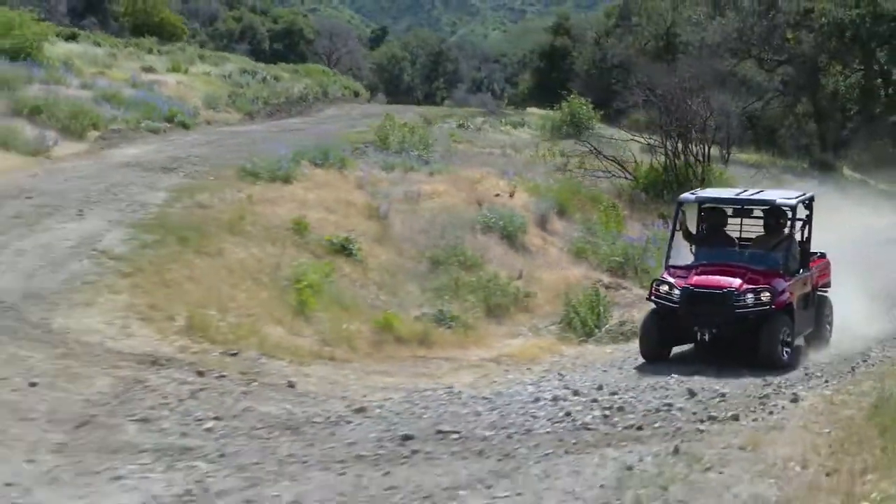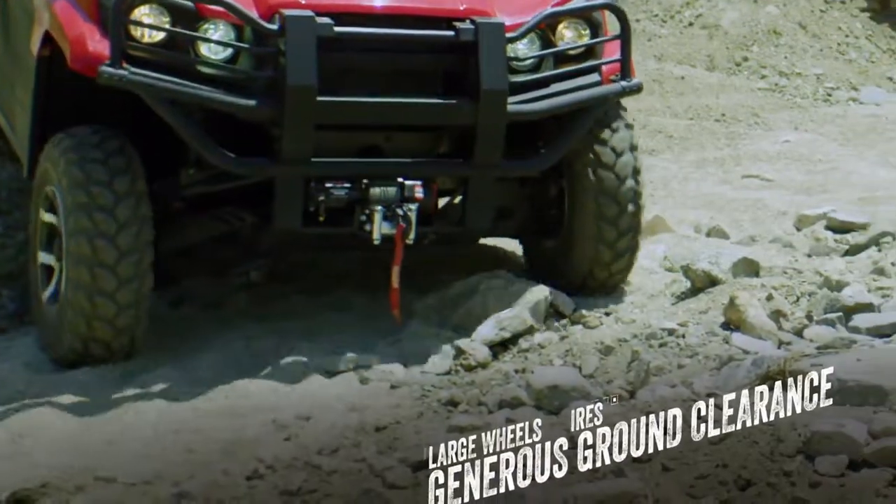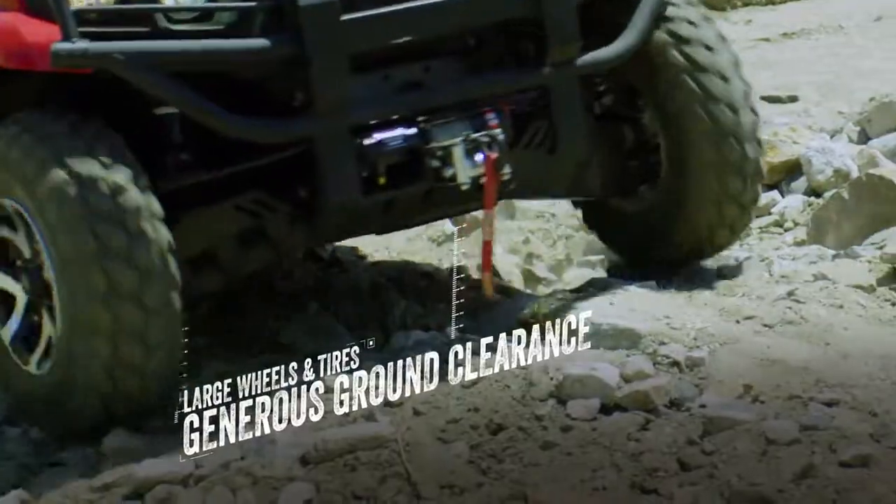And when the trail gets tight, the Mule Pro MX has a tight turning radius, large tires, and plenty of ground clearance. It's built to get you farther without letting you down.